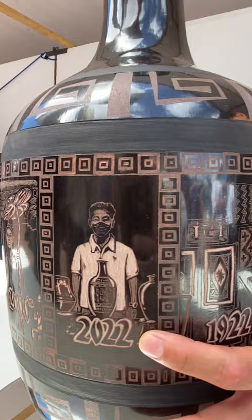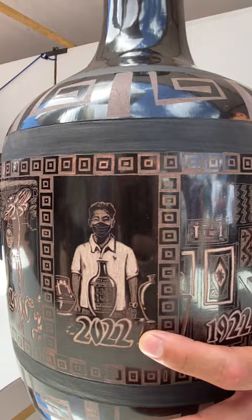2022 is myself — it's a self-portrait. I feel like I'm part of history now, and the pot that you see in front of you is actually depicted on the piece in front of me right now. And that's my centennial piece — 100 years of Indian Market. Thank you very much.